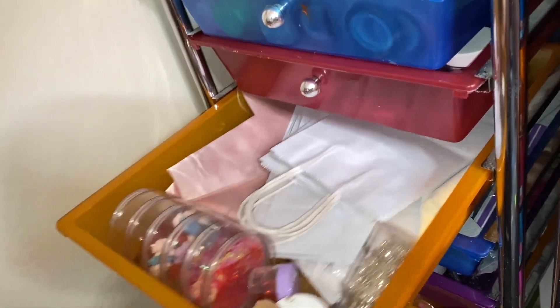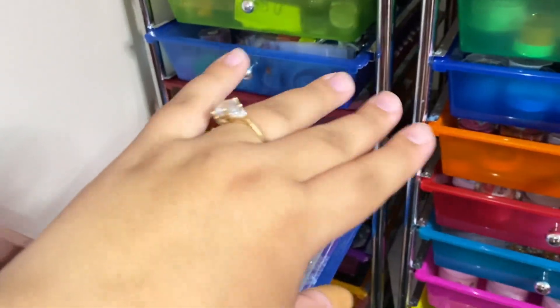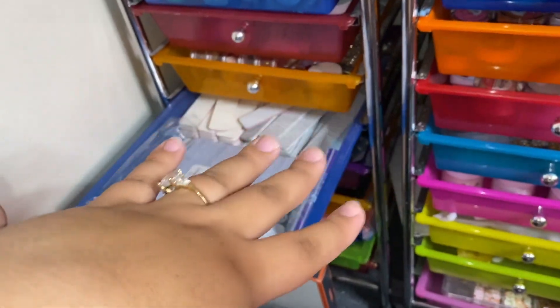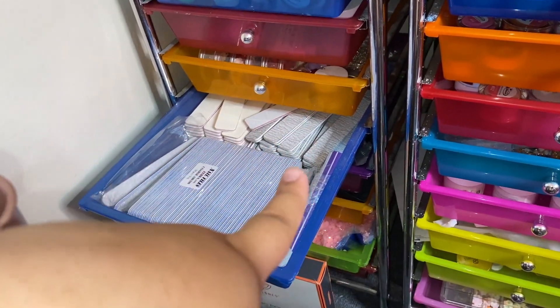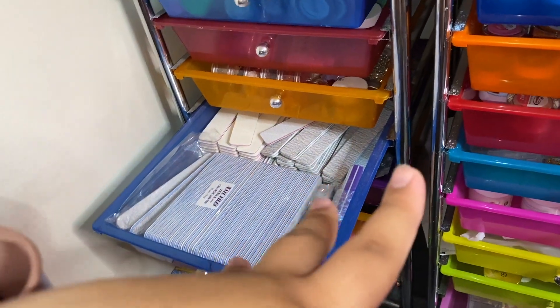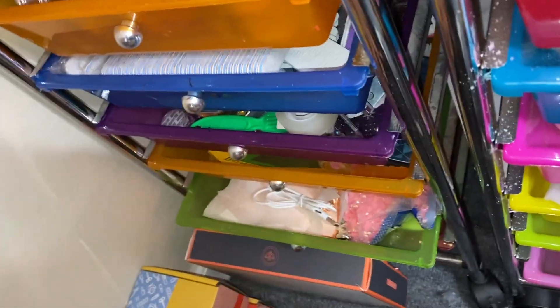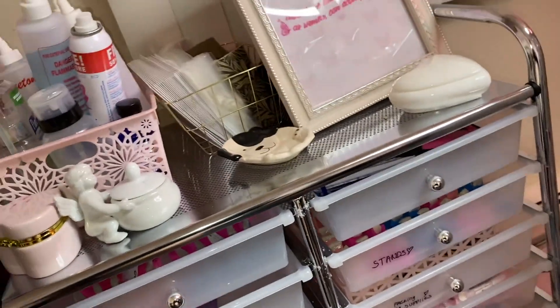Down here I have even more files. I'm literally that crazy person who tries to buy every type of file to find the best one because I'm really picky. If I buy a pack and it doesn't work well, I'll go order a new pack the same day. I don't like when a file dulls out fast or if it's really flimsy and bendable. That's pretty much it for the overview of my room!